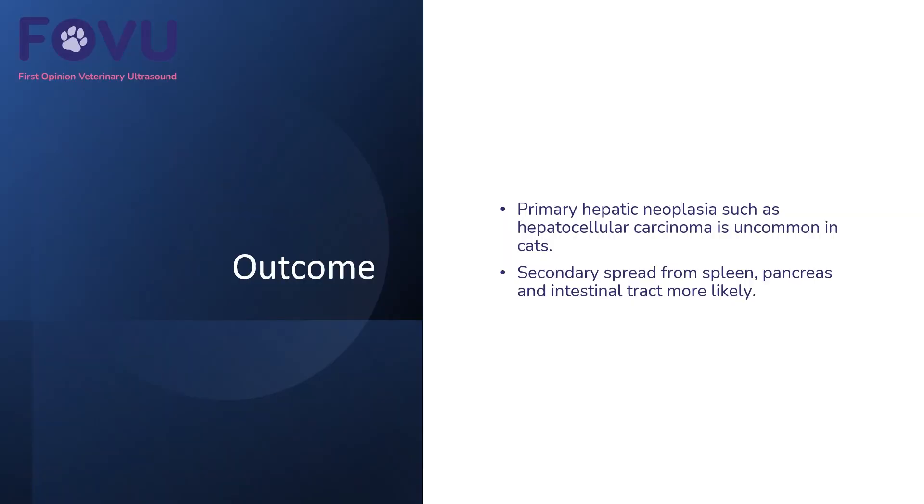In cats, primary hepatic neoplasia, such as hepatocellular carcinoma, is relatively uncommon. It's more often a secondary spread from the spleen, pancreas, and intestinal tract. This cat had inflammatory bowel disease, so its intestinal tract was diffusely abnormal with a thickened muscularis layer — so possibly there was primary neoplasia in the small intestines. Due to the age and condition of the cat, the owners decided to euthanase in this case.